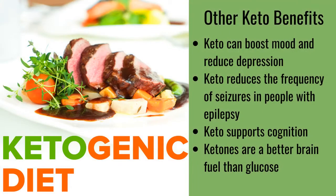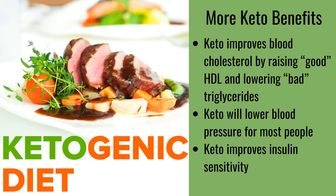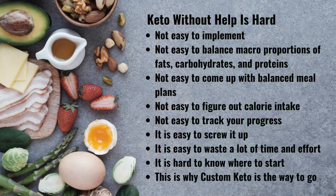Aside from weight loss, let's look at other keto benefits. Keto can boost mood and reduce depression. Keto reduces the frequency of seizures in people with epilepsy. Keto supports cognition — ketones are a better brain fuel than glucose. Keto can prevent, manage and even reverse type 2 diabetes. Keto improves physical performance and body composition. Keto helps with acne. Keto can prevent and even fight some types of cancer. Keto improves blood cholesterol by raising good HDL and lowering bad triglycerides. Keto will lower blood pressure for most people. Keto improves insulin sensitivity.